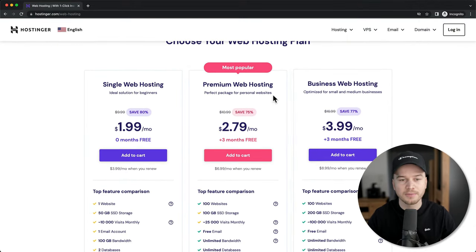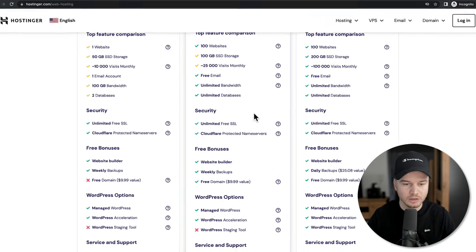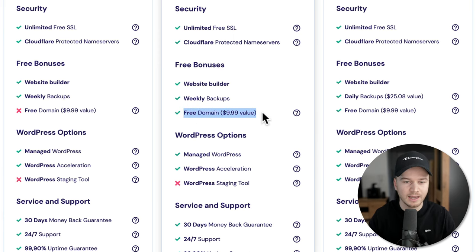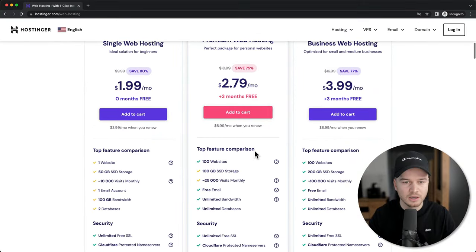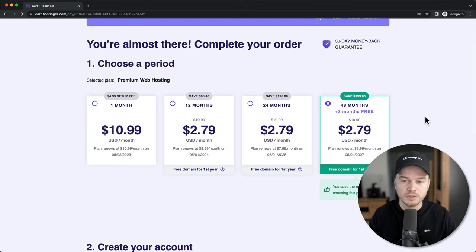I recommend getting the premium web hosting — it has everything that we need for our website and we can also get a free domain included in this package. So we're going to click on Add to Cart. Then here we can choose our billing cycle, meaning how many months in advance we're going to pay for our hosting. The cheapest option is the 48 months option. I would recommend this if you know you're going to use your website for multiple years; otherwise you can go with one of the lower options.